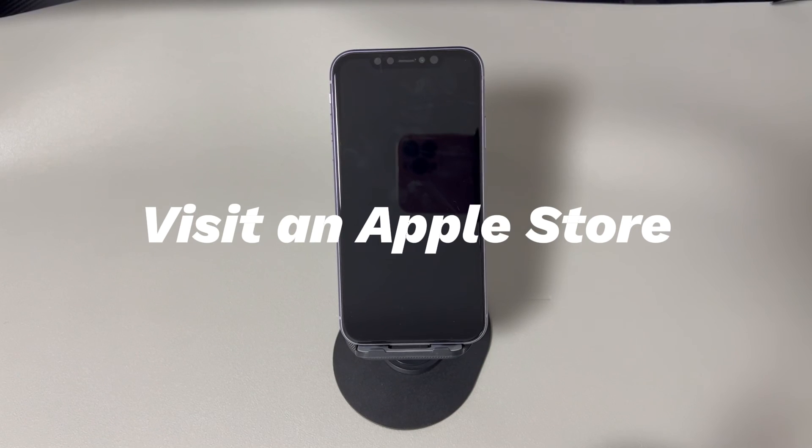Visit an Apple Store. If you still fail to fix the iPhone that won't switch on after a recent update through all the steps above, then perhaps you're dealing with a hardware failure that will require a technician to diagnose and replace the screen or another related component. To avoid further damage, take your phone to an Apple authorized service center close to you and have the device examined by an expert.